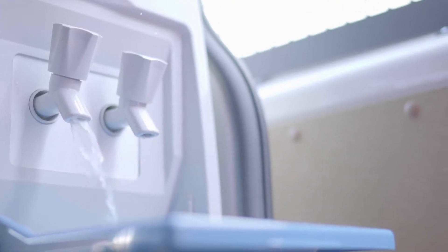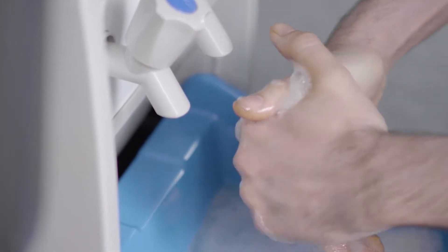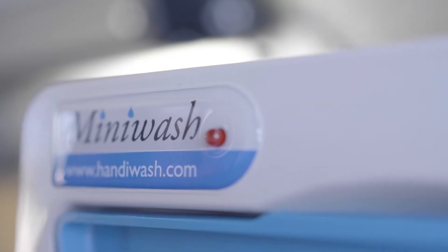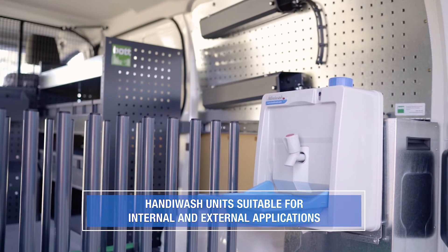Washing hands regularly with soap and water is the best way to avoid the spread of germs. While travelling and on-site, HandyWash has made it easier than ever to stay on top of health and hygiene.